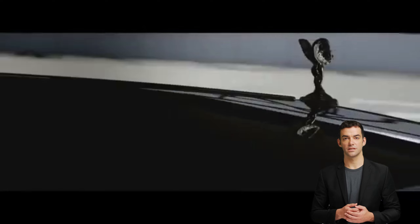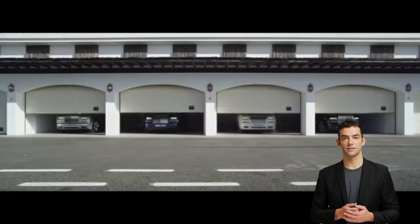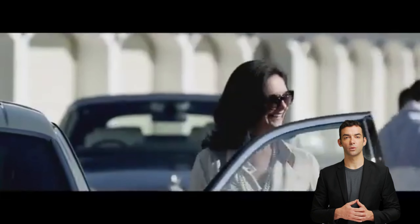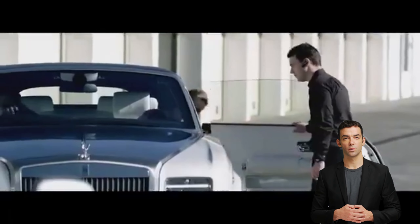Seven: the Phantom Series 2 offers a smooth and comfortable ride thanks to its air suspension system and spacious cabin. Eight: the car's exterior and interior can be customized to the buyer's specifications, allowing for a truly unique ownership experience.